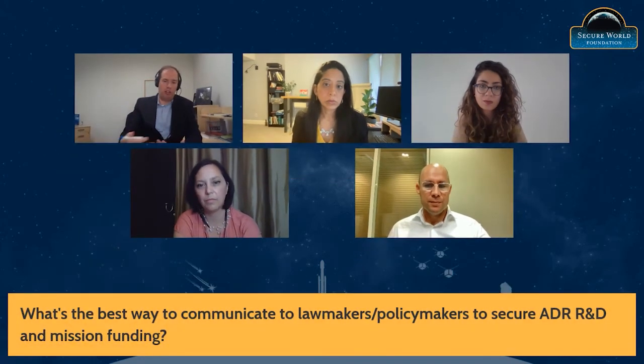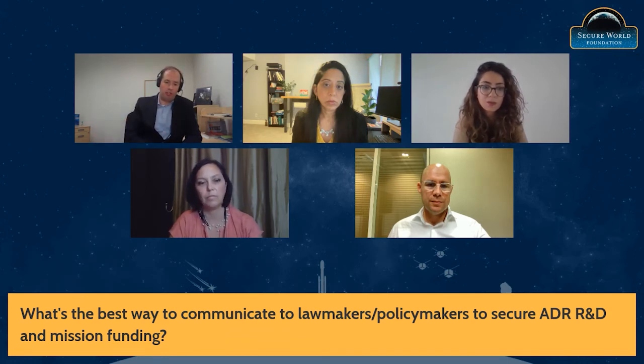The question from the audience is about communicating the value and need to address debris, to remove the large objects, to figure out how to field active debris removal services. How should we as a community be communicating that to lawmakers and policymakers? Is there anything you've seen in your experience where messaging has worked well or perhaps has not?